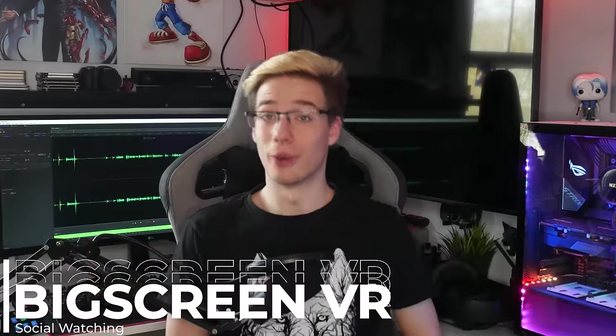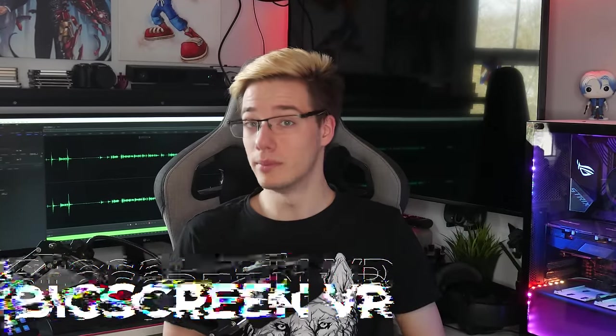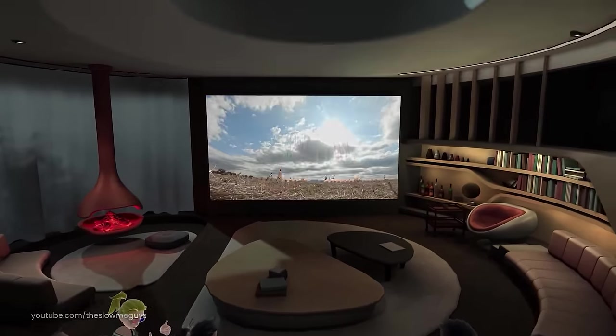So what is up, everyone? I'm Mystical. And today we're going to be taking a look at all the different methods you can use to watch media on your headset. So first, we're going to jump right in to probably one of the most popular methods for watching media on your headset. And that is Big Screen VR.